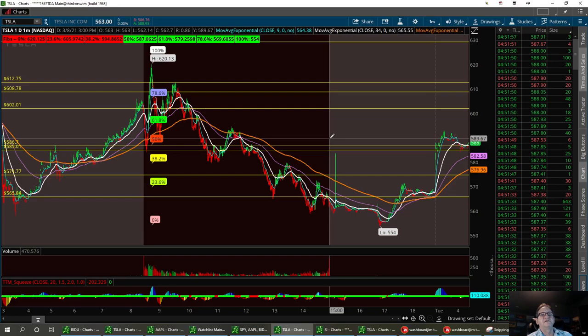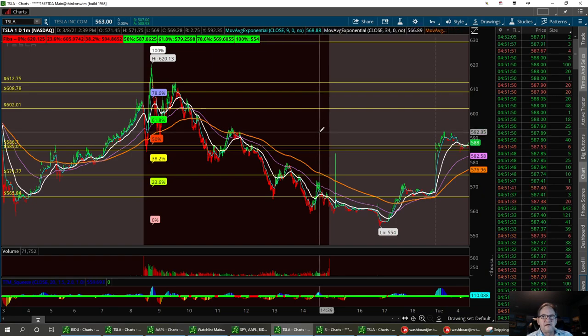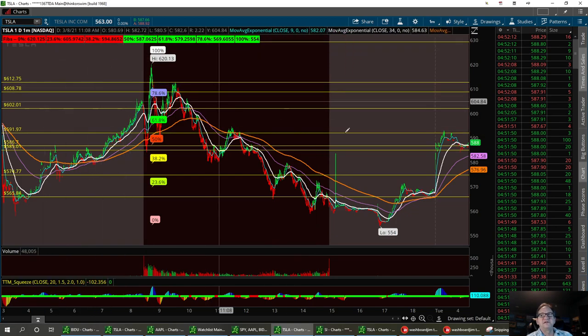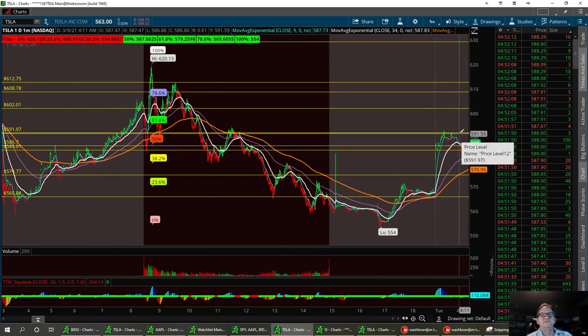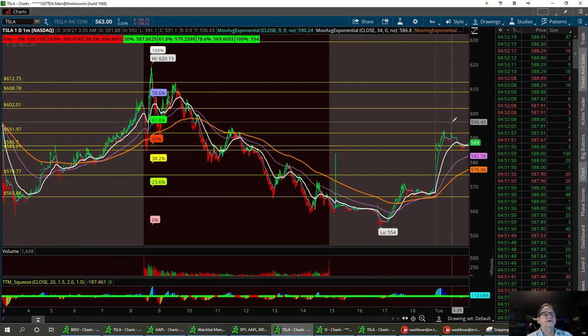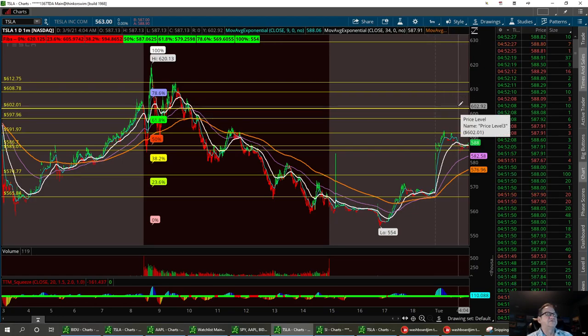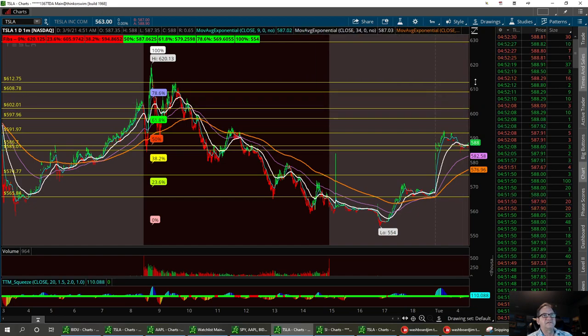If we can break 600, that will be great — this 602. Our next resistance level is going to be right here at 590, around 591 to 592. If we can break past 592, we'll bring it up to the next resistance level at 597 to 598, and then 602. Anything beyond that is going to be a gift, around 615.